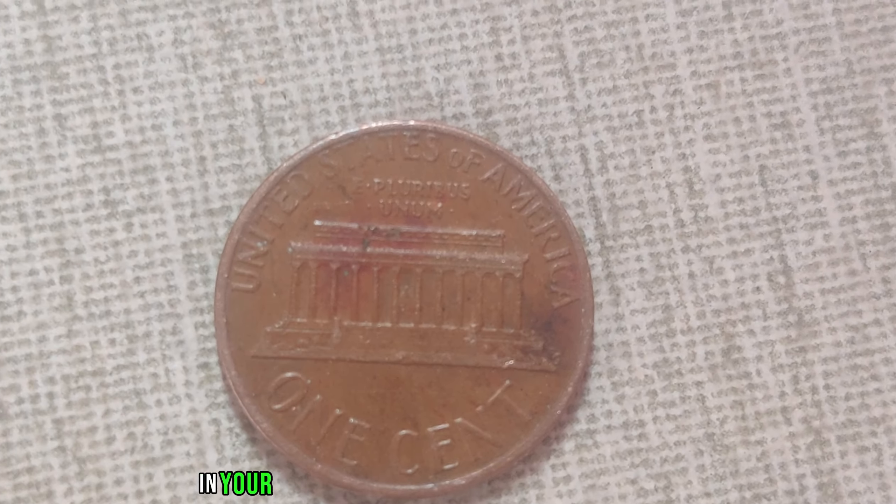We're diving deep into the fascinating world of numismatics. Today's spotlight shines on a true numismatic treasure: the 1949 D-Mint Mark Wee penny. You might be wondering, what makes the 1949 D-Mint Mark Wee penny so special? Well, it's not just its age that sets it apart, but also its rarity and the remarkable story behind it. The D-Mint Mark indicates this penny was minted in Denver, Colorado.